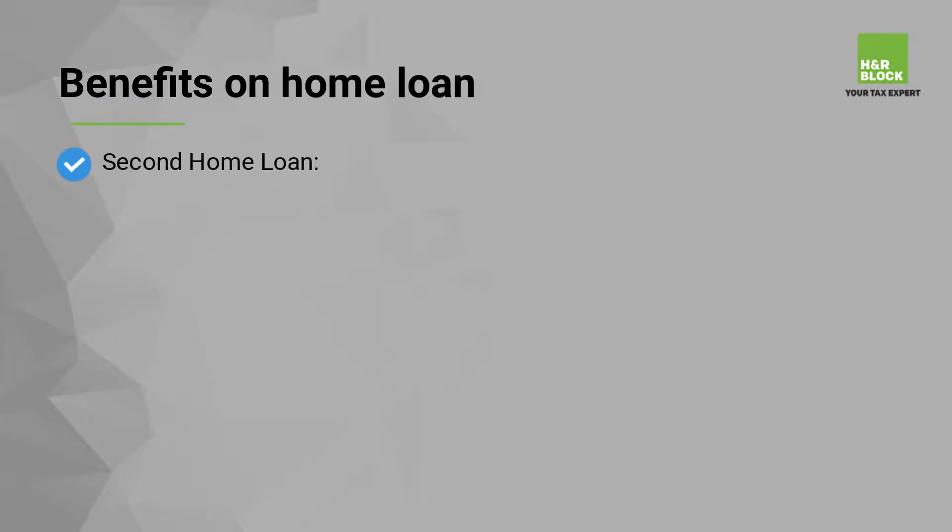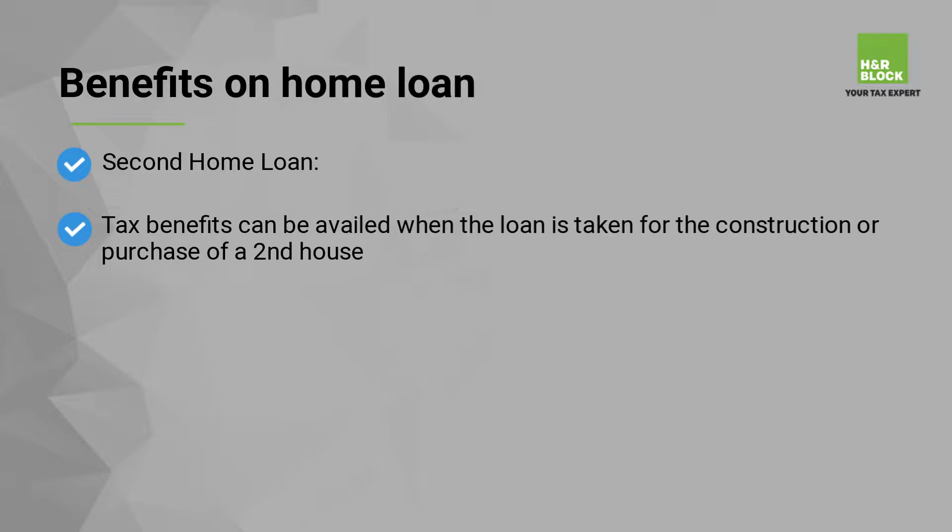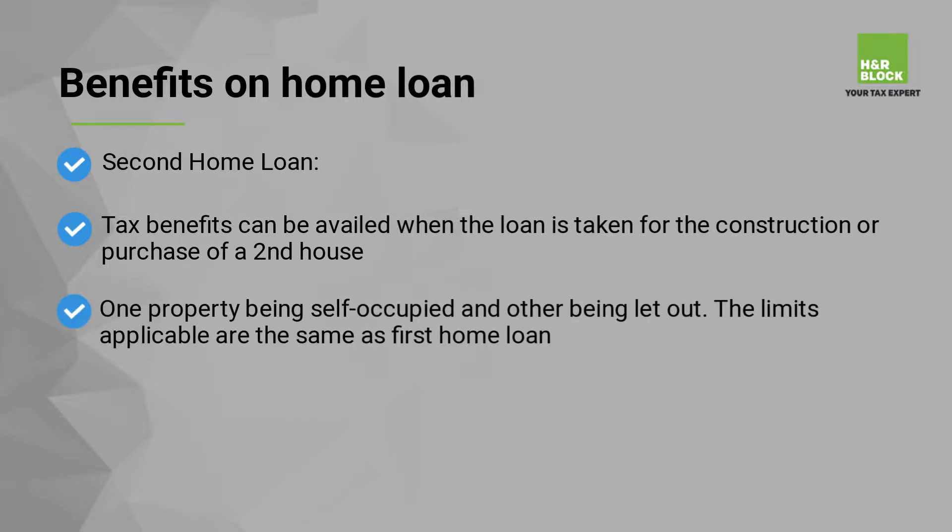Second home loan: tax benefits can be availed when a loan is taken for construction or purchase of a second house, with one property being self-occupied and the other being let out. The limits applicable are the same as the first home loan.